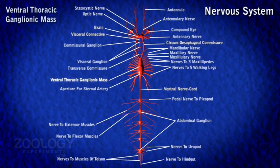Ventral Thoracic Ganglionic Mass: it is an elongated ventral thoracic ganglionic mass lying mid-ventrally on the floor of cephalothorax. It represents fusion of 11 pairs of ganglia and gives off laterally 11 pairs of nerves. The first 3 pairs are the cephalic nerves supplying the mandibles, maxillule, and maxillae respectively. The last 8 pairs are the thoracic nerves, of which the first 3 pairs supply the 3 pairs of maxillipeds, and the remaining 5 pairs supply the 5 pairs of walking legs. Each nerve to a leg becomes bifurcated before entering the legs.